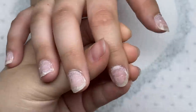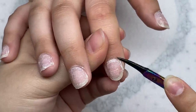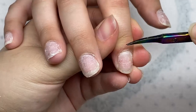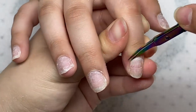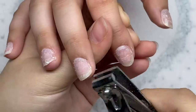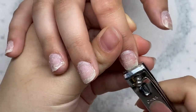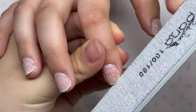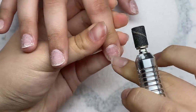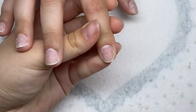Next I'm going to take my cuticle scissors and trim off the excess dead skin. Next I'm going to trim down the excess nail growth, then smooth out the nails. Next I'm going to take my sanding band and remove all this excess residue on the nails.